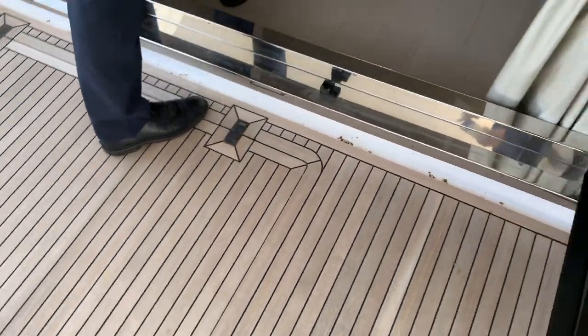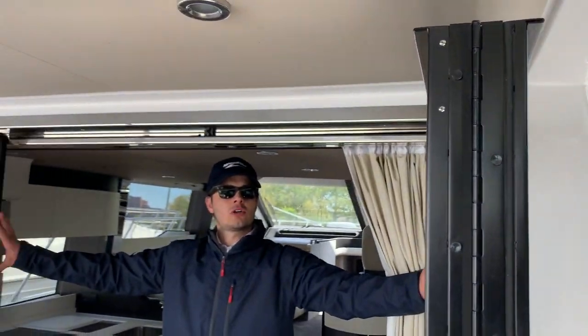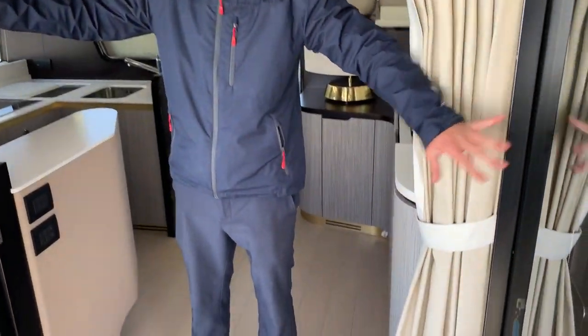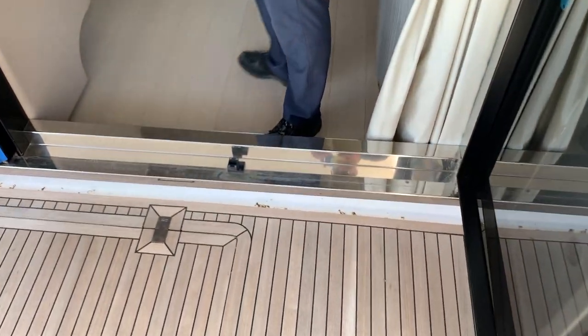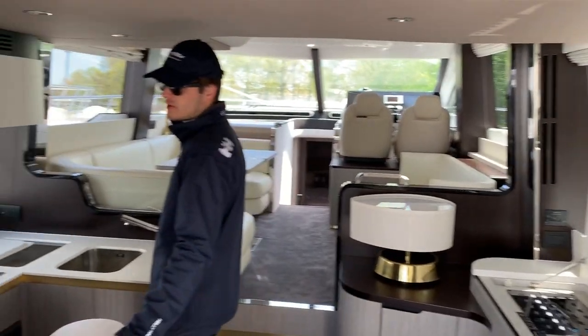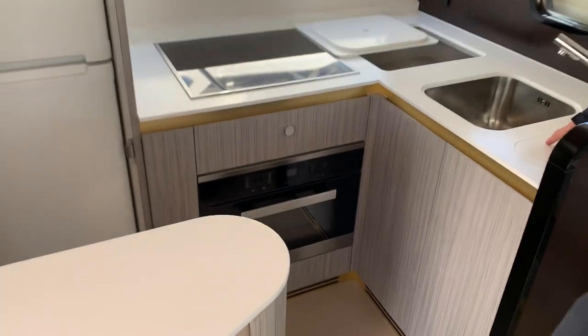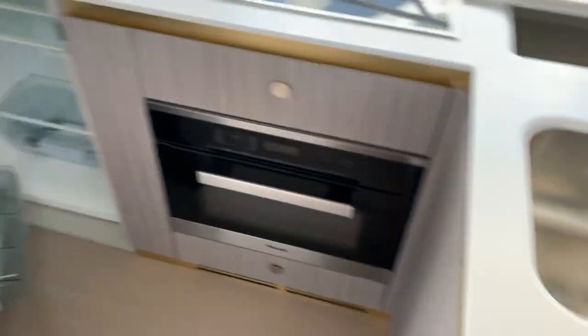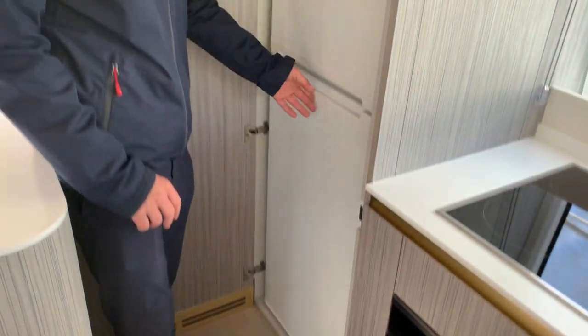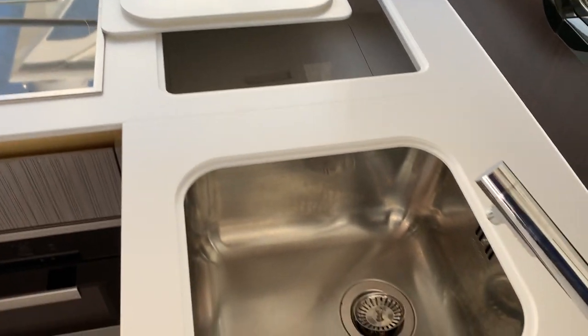As we make our way into the interior of the boat, there are three big doors that can be locked in place — allows all that fresh air to come in with the sunlight. Full galley: fresh water sink, stove top, refrigerator, freezer, microwave, cupboards, cabinets — plenty of room for everything.